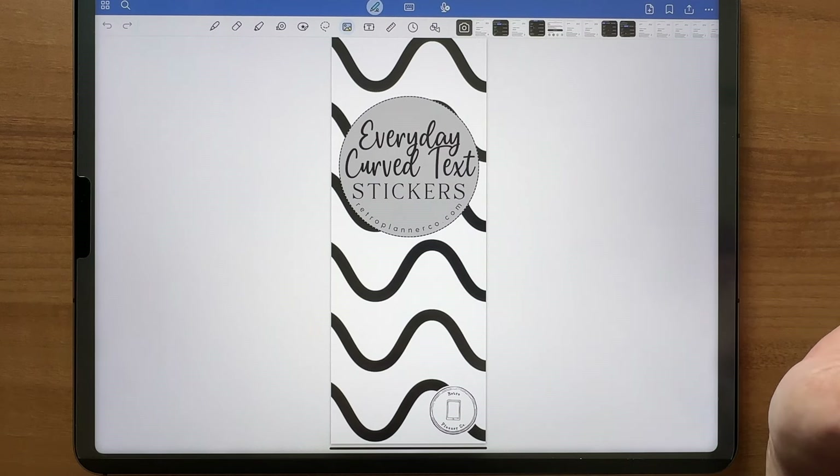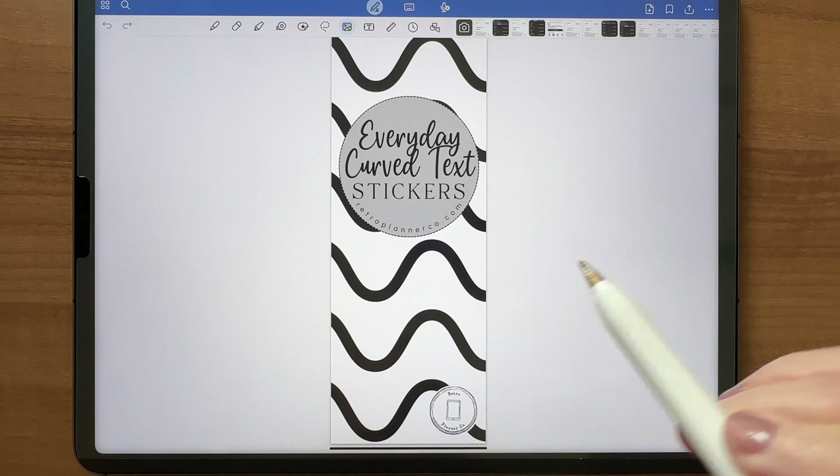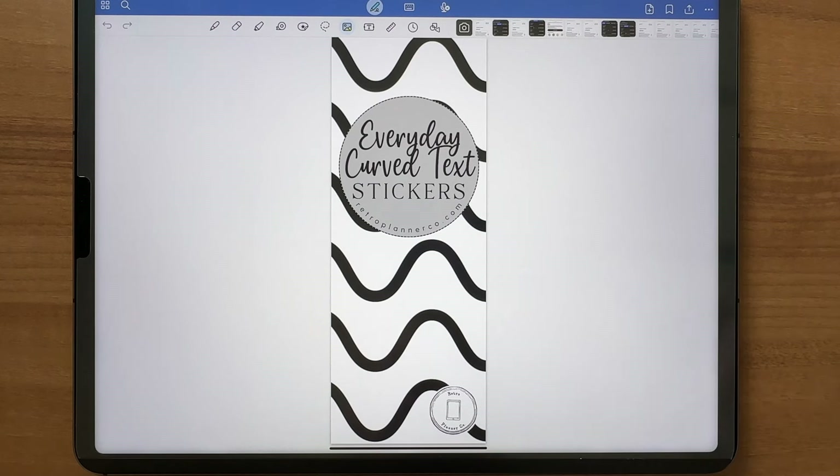Last week I released a set of neutral everyday icons slash deco stickers, and these text stickers pair perfectly with that set — I'll show you an example of that after the flip through. This set includes 133 different text stickers in black and white, so you'll actually get 266 total stickers. You'll get the PNG files, GoodNotes sticker books, and Samsung Notes sticker books.